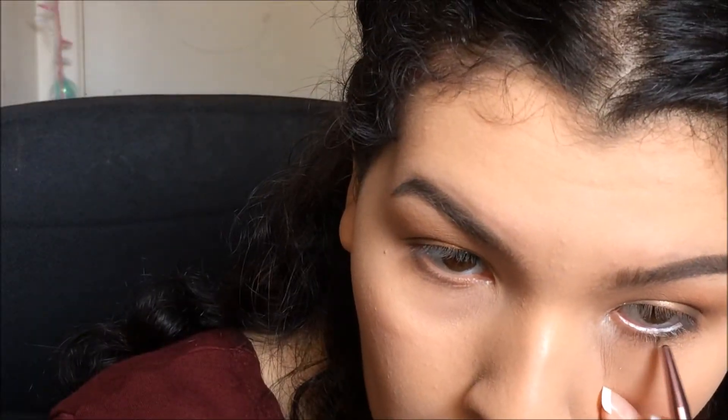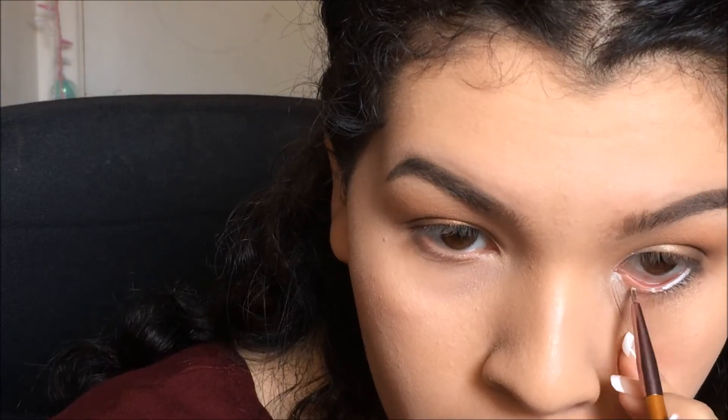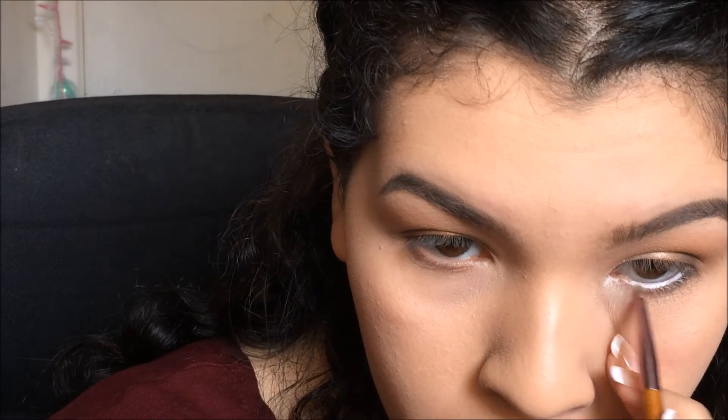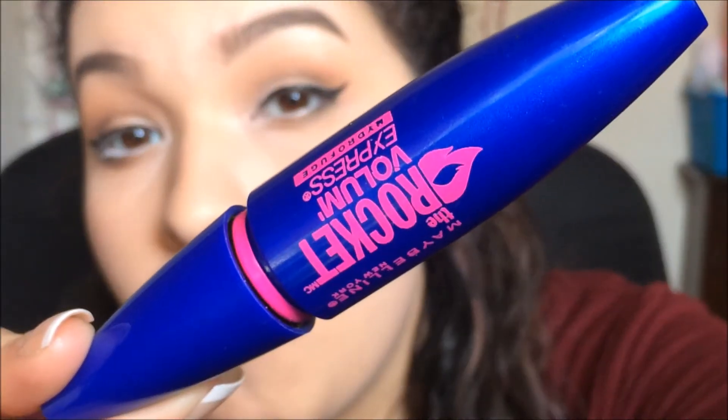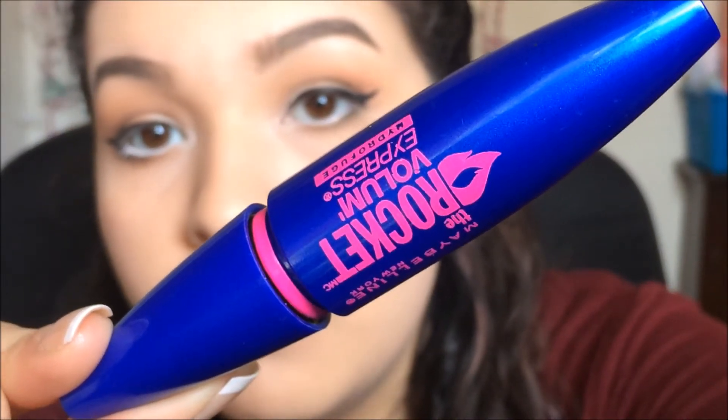From there, I'm going to be taking a white eyeliner into my waterline, as well as defining the outer corners of the eyes and the bottom lash line with a darker shade. I'm also going to add a wing, and then I'm going to put on some mascara and falsies.